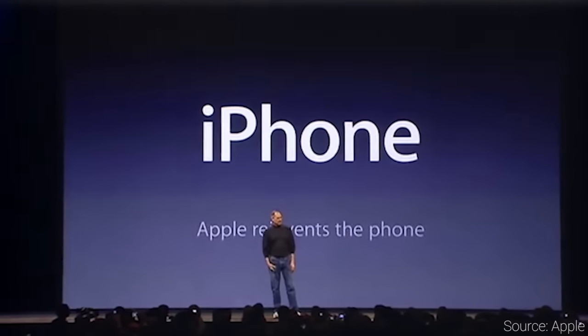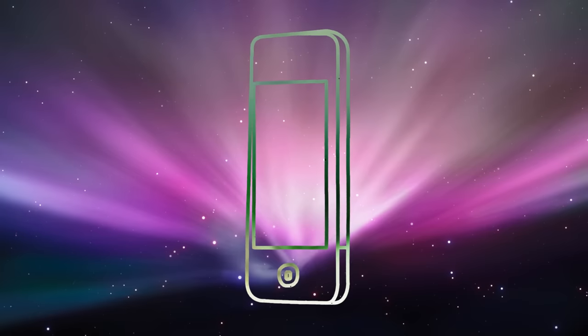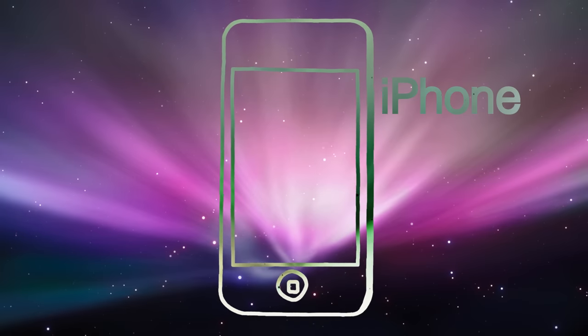And as the iPhone 7 is upon us, I thought it was a good time to look back at the original iPhone — how that changed the mobile landscape, what that meant for Android, and what that meant for how our lives were going to change.